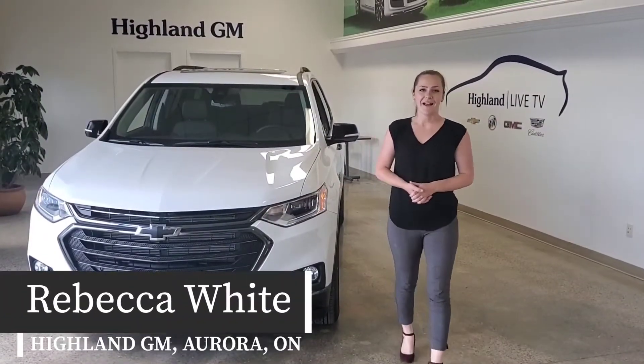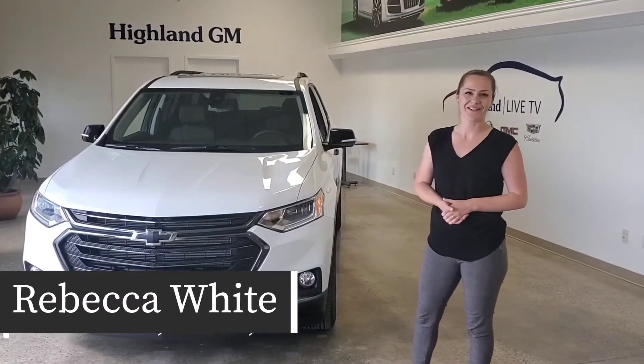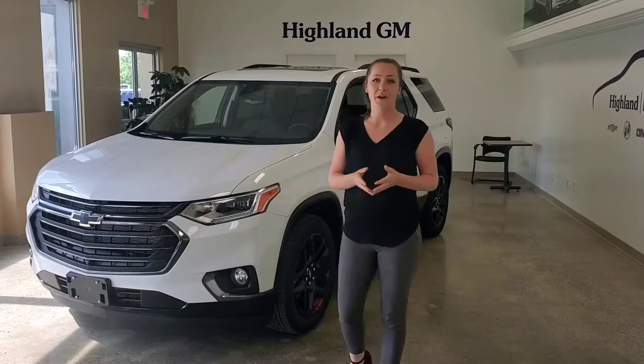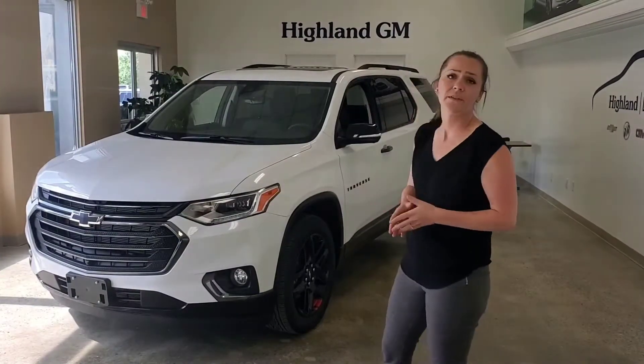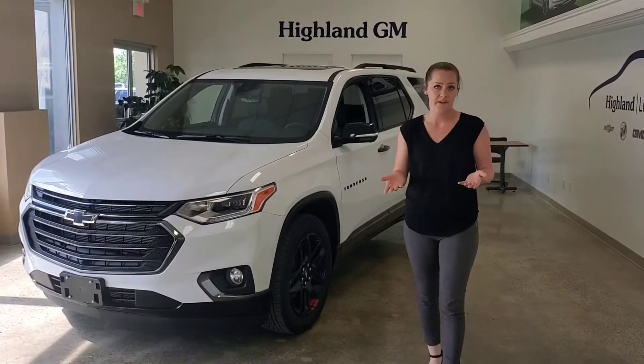Hi, my name is Rebecca White and I'm here at Highland GM in Aurora, Ontario, and I'm going to show you the 2020 Traverse. So let's start off by talking about design. As you can see here, the Chevrolet Traverse does keep a lot of relevance towards other Chevrolet vehicles such as the Equinox.